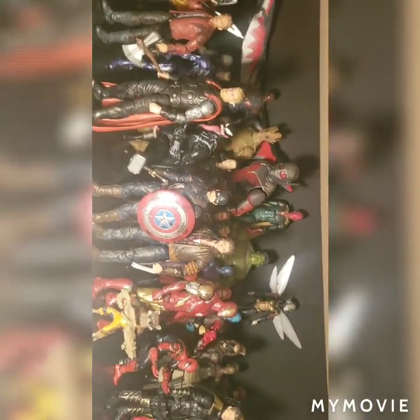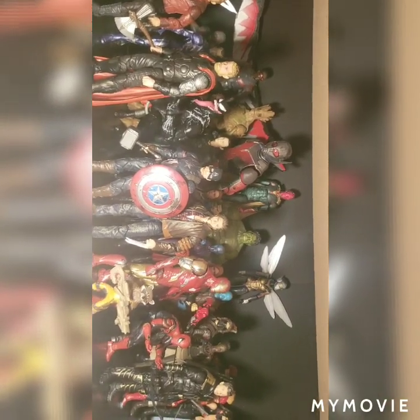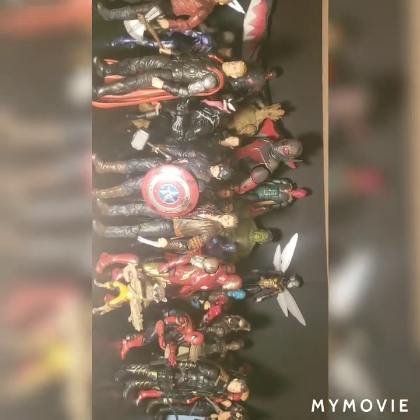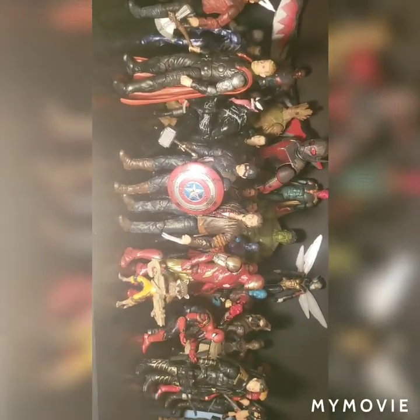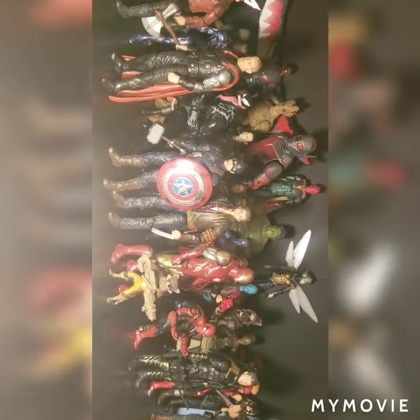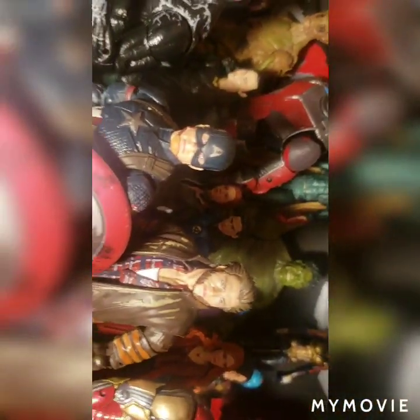That's pretty much all I have for the video today, guys. I really hope you enjoyed my collection tour — I know it's going to be one of the longer videos on my channel, I do apologize for that. Without any further ado, thank you all for watching. My name is Carnage, and I will see all of you people in the next video. Peace.